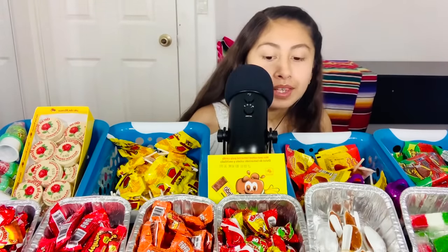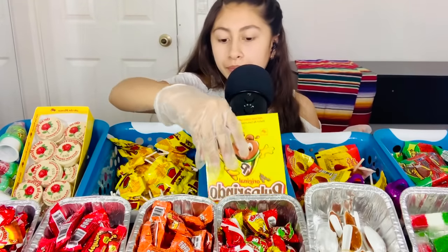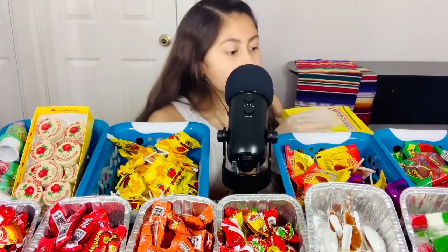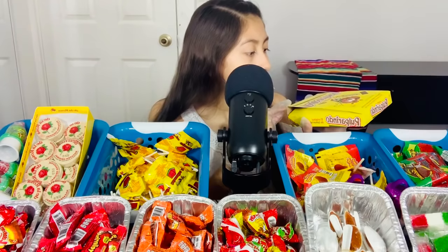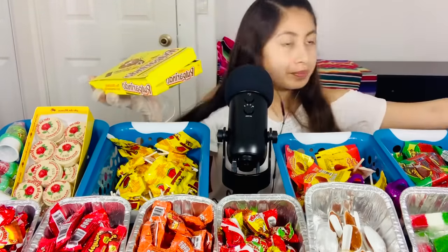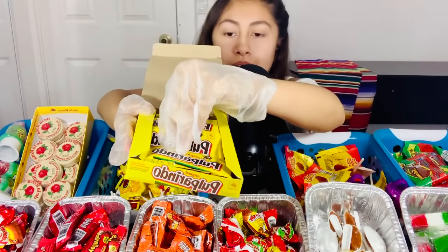What's next? A pulparindo? Yes! I love these too. There's other flavors, but this one is tamarindo — the original. Only one? Okay.